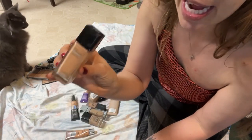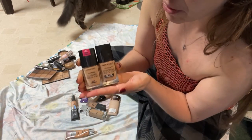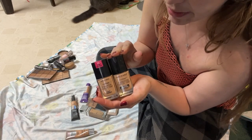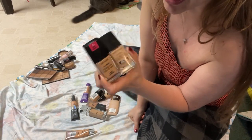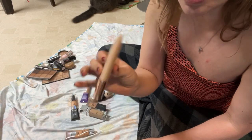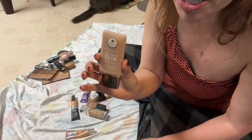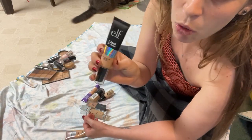The Maybelline Matte and Poreless for normal to oily skin I haven't tried yet — keeping it. I have two Wet n Wild foundations: the normal one for a matte finish and the dewy one for a more luminous look. Both are nice medium-to-high coverage and very affordable — love these, they're not going anywhere. The Profusion foundation had sleek packaging but looked awful on my skin and wore really badly — getting rid of it and never looking back.